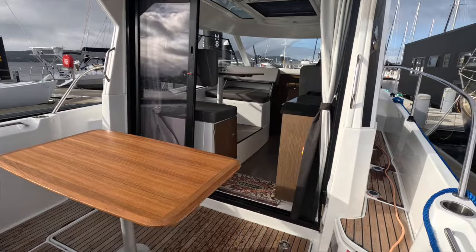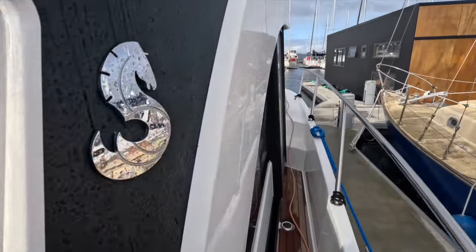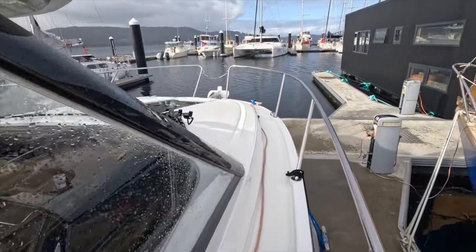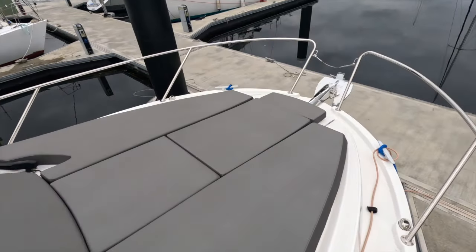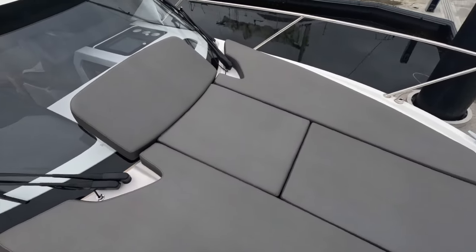Heading up to the bow is easy on these vessels with the full walk-around side decks, which are nice and wide, and the solid stainless steel guard rails providing additional security. Up on the bow is a really generous space, beautifully appointed with a comfortable sun lounge — an ideal space to relax, catch some rays on a nice day, and just enjoy boating at its finest.